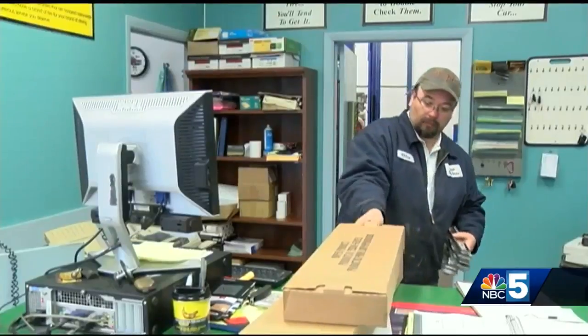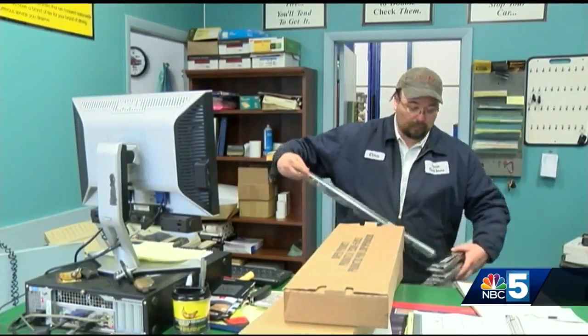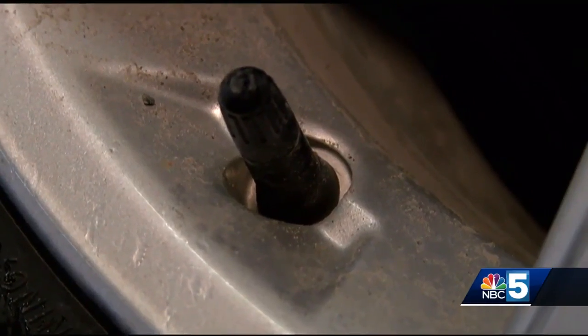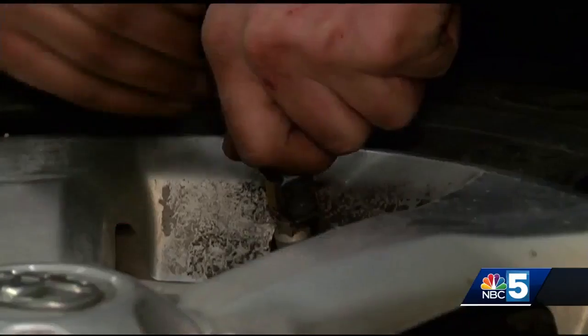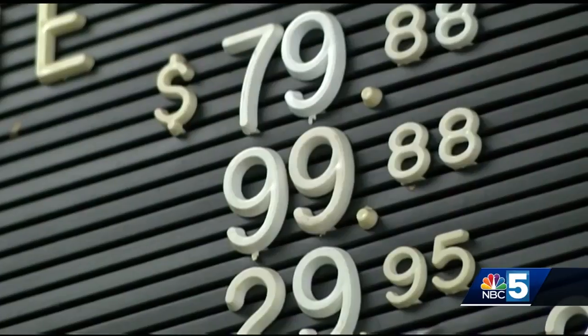Chris Legu is the general manager of Partner Tire and Service in Colchester. He says one big change that could save people money is the tire pressure management system. If the low tire pressure light is on, the car fails. The cause could be a number of things, with repair costs starting at about $100.